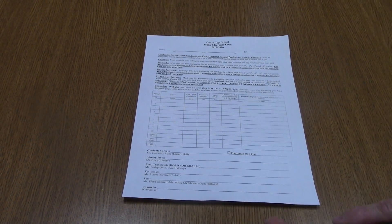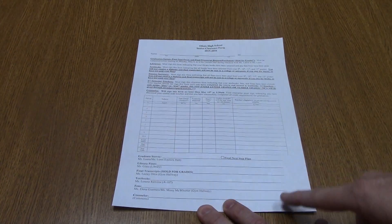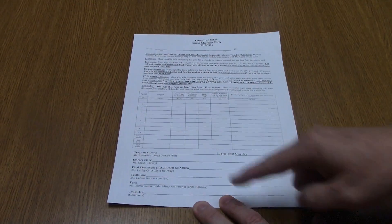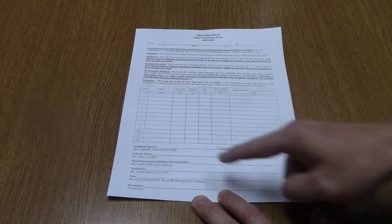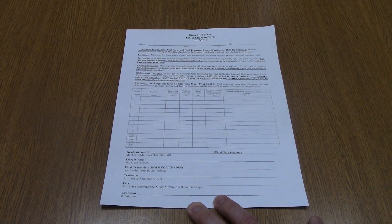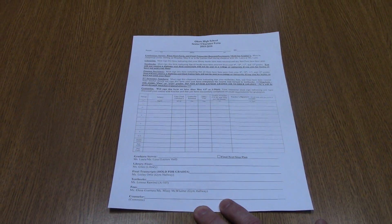The next thing is you need to do Senior Checkout. This is the Senior Checkout form. You're going to need to see your teachers, including Excel and dual credit. There's a graduate survey, you'll fill out the final next step plan, library fines, final transcripts through Parchment, textbooks, fees, and the last thing you'll do is see your counselor for final verification that you are actually graduating.